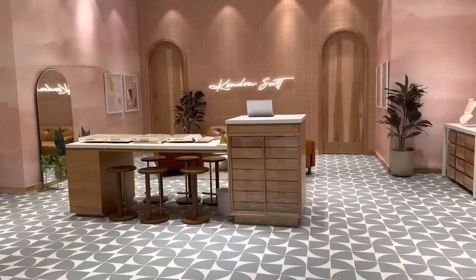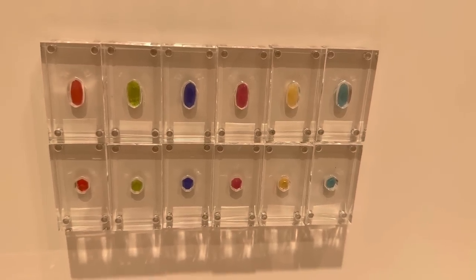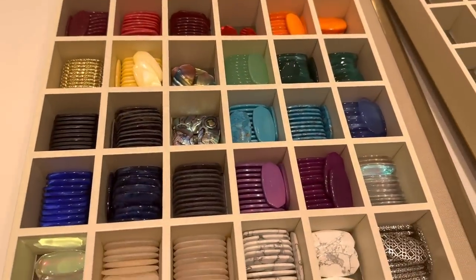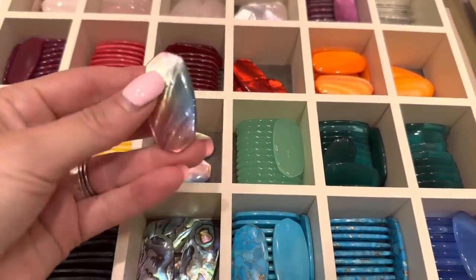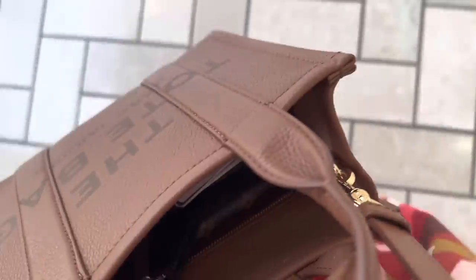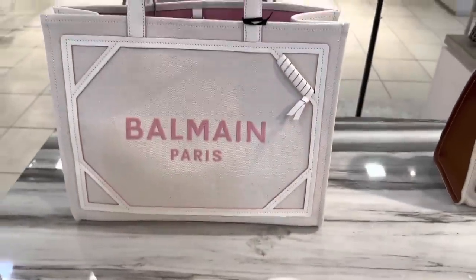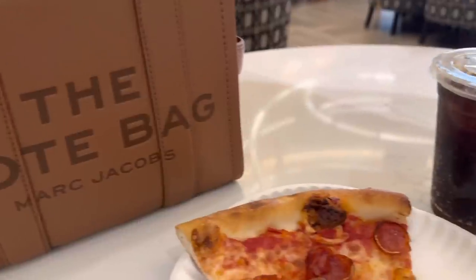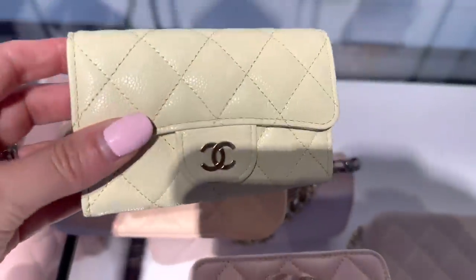I just got to the mall and we are going to head in. I'm already starving but I'll probably do a little browsing first and then eat a little later. So let's go ahead and see what is new.